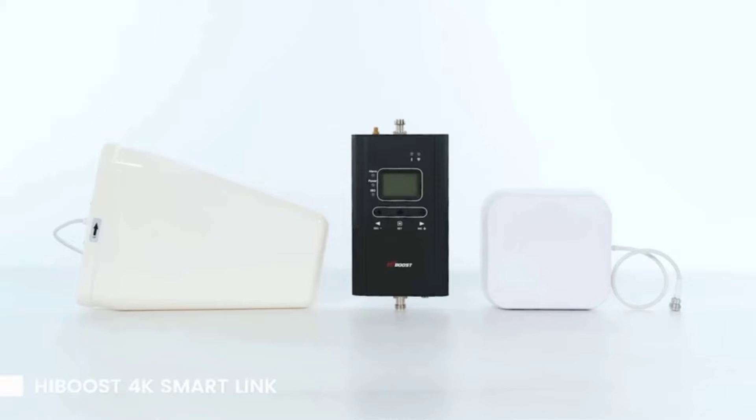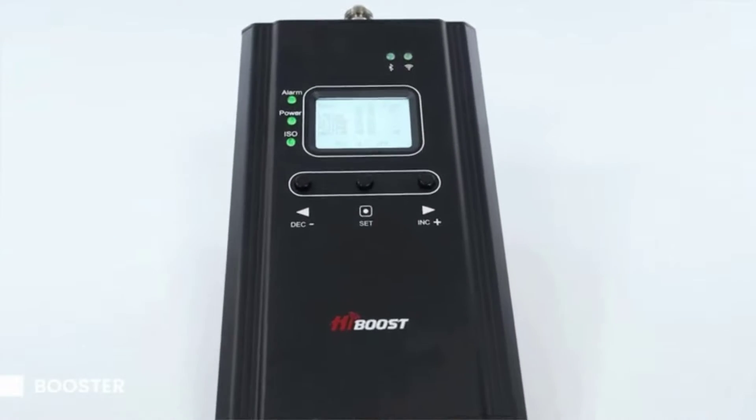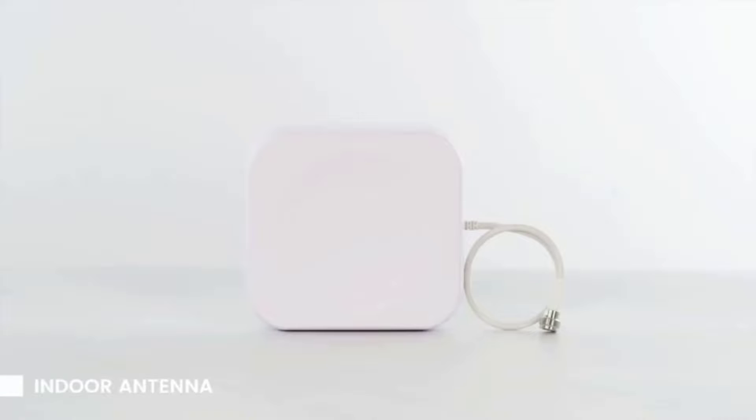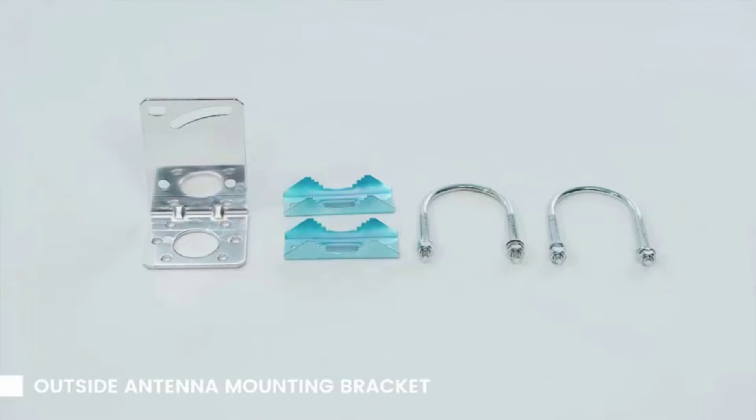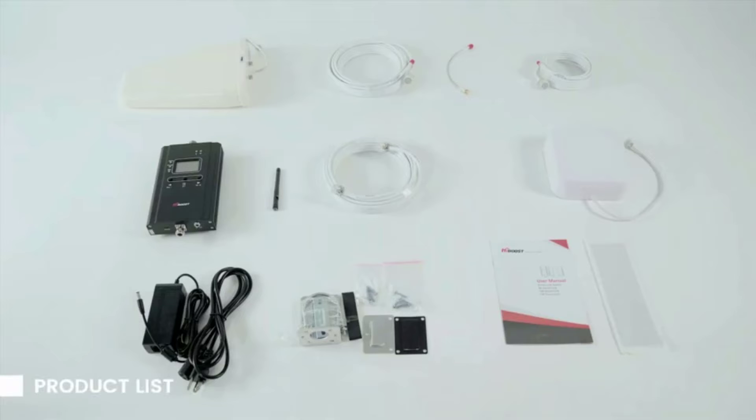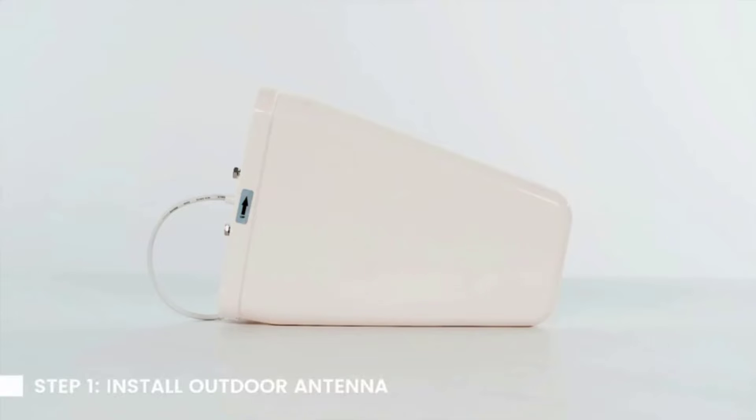The HiBoost Smart Link, around $400, is intended for use by professional institutions with a lot of employees spread across a large area. It's offered in three models covering from 4,000 to 15,000 square feet, and its panel antenna can transmit to multiple floors.